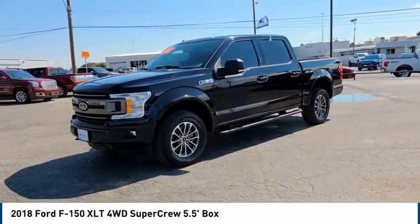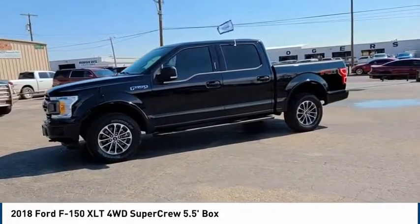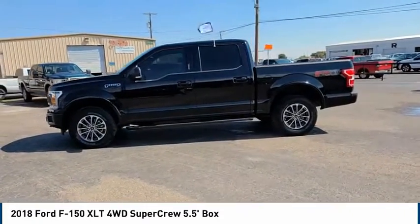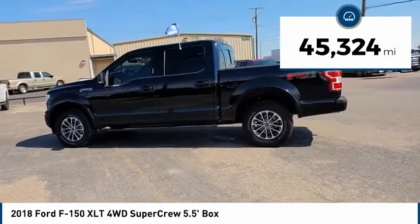Come test drive the 2018 F-150. A Ford F-150 knows how to handle any situation — it's built to follow orders. No whining. This vehicle has less than 50,000 miles.